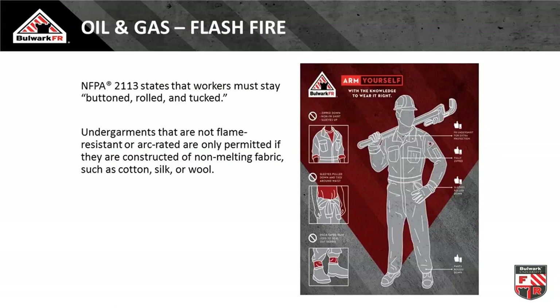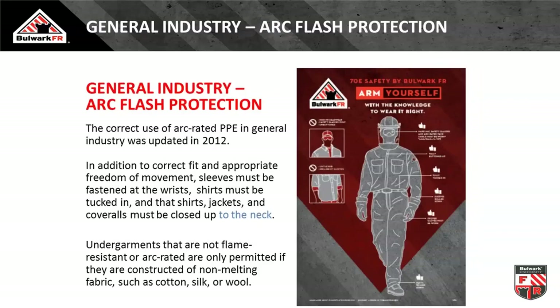Across all our hazards, going from oil and gas through electrical, we talk about how to properly implement this stuff. All the posters you see here can be obtained free of charge to communicate to end users: rolling up sleeves is bad, untucked shirts, tying coveralls around your waist, putting duct tape on ankles. What you wear underneath is consistent across all our standards and laws — make sure it does not melt, drip, and add to the injury. That leaves you with natural fibers: cotton, wool, and silk.